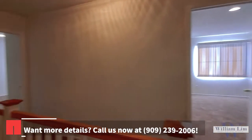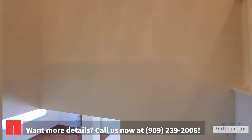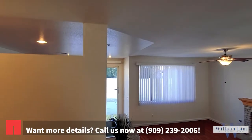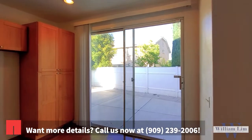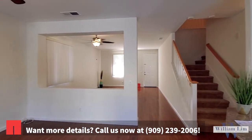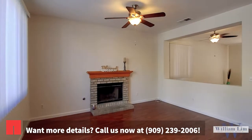So that's about it — let's go downstairs. You have seen the property. If you like it, please give me a call. I will give you a private tour or answer any questions. Feel free to call me at 909-239-2006. Have a nice day.